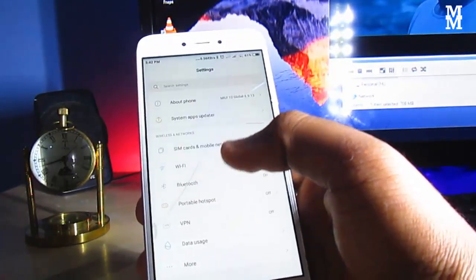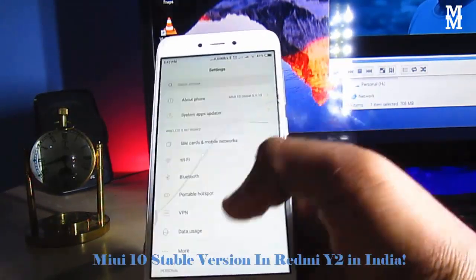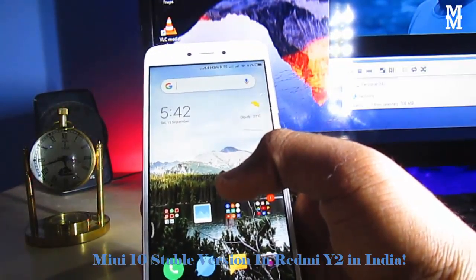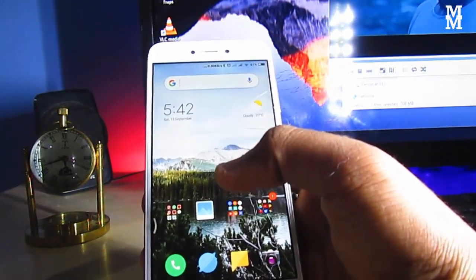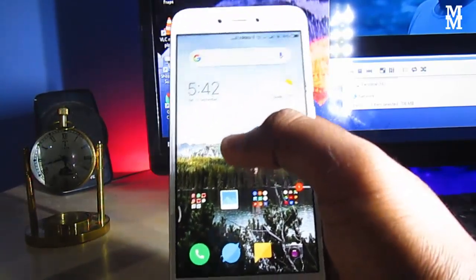I think the stable version has been launched in India for the Redmi Note 2, and it comes with a perfect selfie feature for devices. I think it may be good.